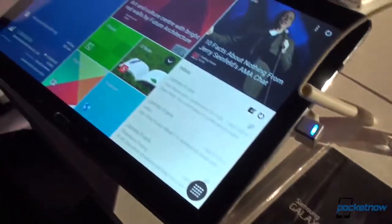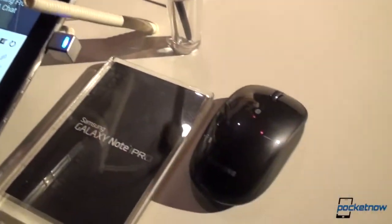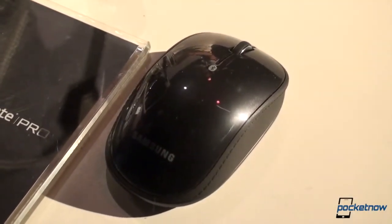And Samsung has not forgotten the accessories with the new Note Pro. In addition to the usual cases and keyboards and so on, a Bluetooth mouse is available for all your mobile computing needs.